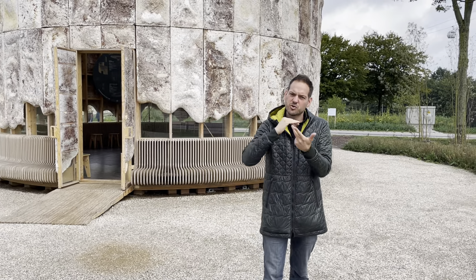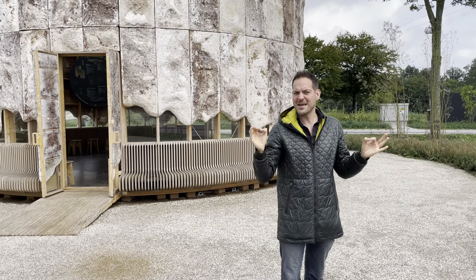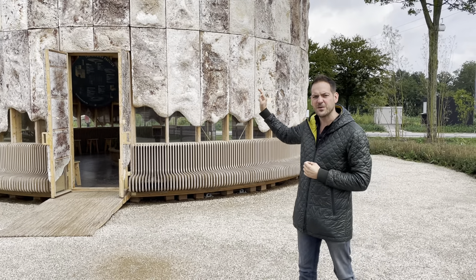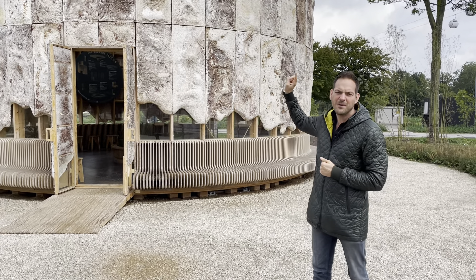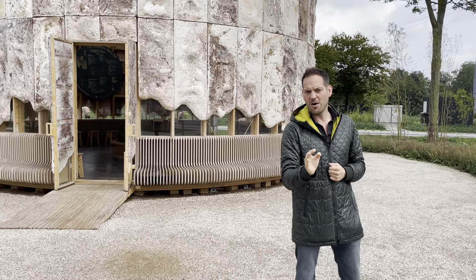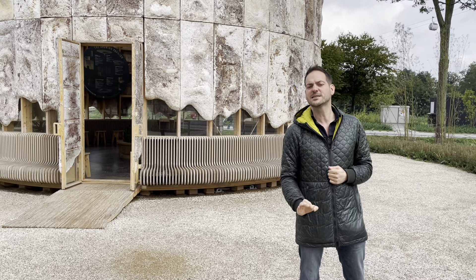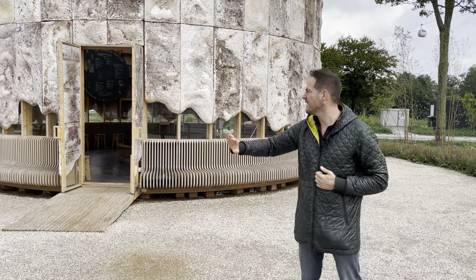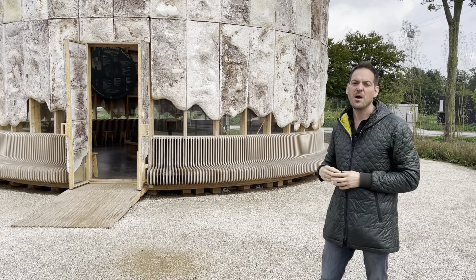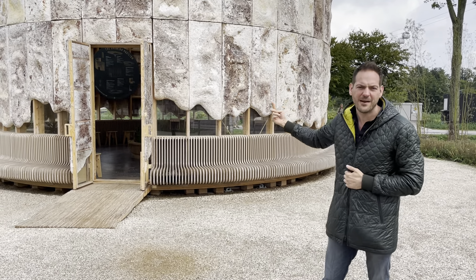In one week it grows into this, then you dry it for one week and you have an amazing, highly insulating, beautiful product. This pavilion was the first time ever in the world that mycelium was used outside. After three years in Holland — where it rains every single second — it still looks amazing. We can replace every panel whenever we want.